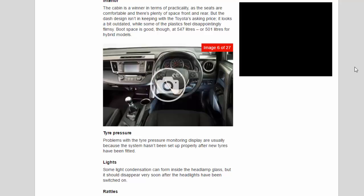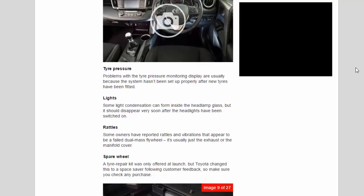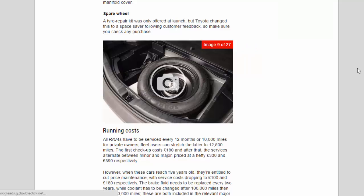Tire pressure: problems with the tire pressure monitoring display are usually because the system hasn't been set up properly after new tires have been fitted. Lights: some light condensation can form inside the headlamp glass, but it should disappear very soon after the headlights have been switched on. Rattles: some owners have reported rattles and vibrations that appear to be a failed dual-mass flywheel — it's usually just the exhaust or the manifold cover. Spare wheel: a tire repair kit was only offered at launch, but Toyota changed this to a space-saver following customer feedback, so make sure you check any purchase.